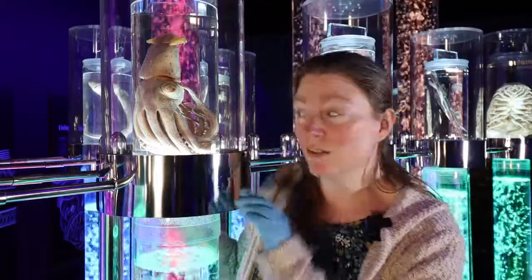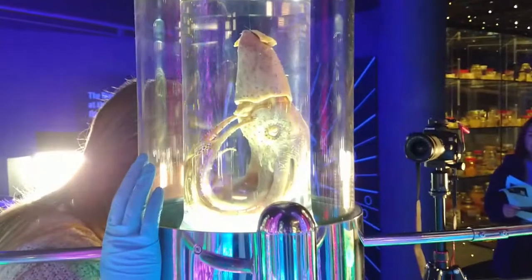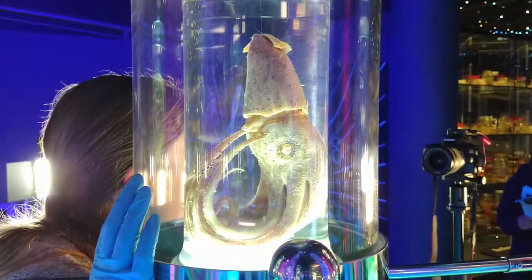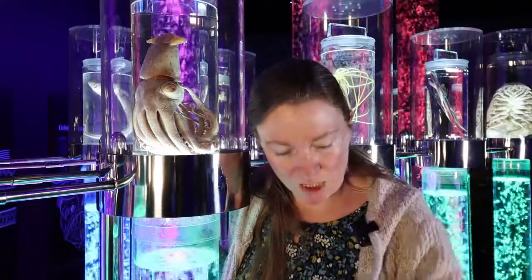If you look on the other side of the squid, you'll see the other eye, which is very different — quite a small eye. This eye specializes in looking for bioluminescent flashes in the water from other small creatures, so it's looking below.